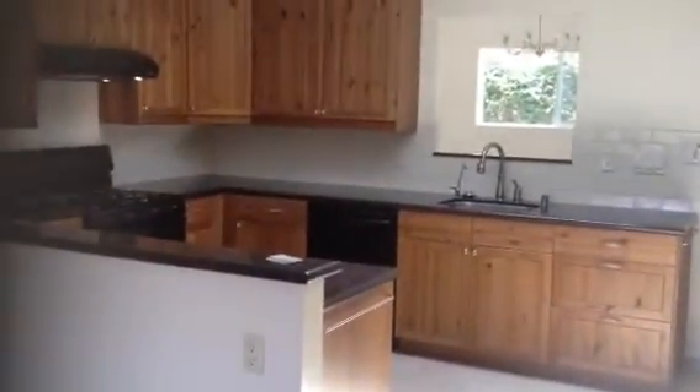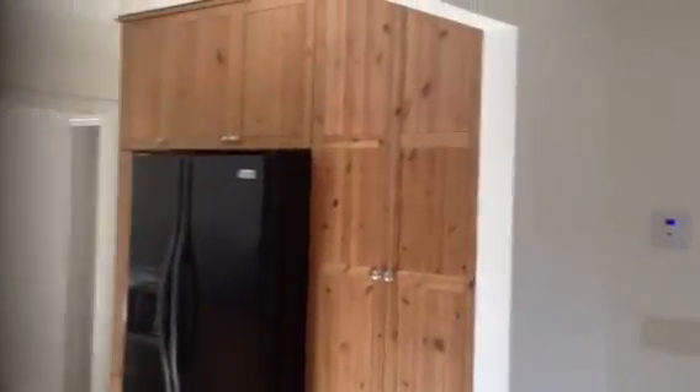We have sunlight here in the kitchen. Cabinets are all redone, newer appliances, great cabinetry right here as well — a lot of storage. Great utilization of the space here.